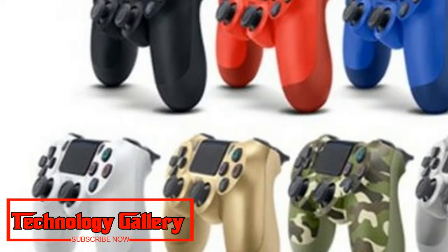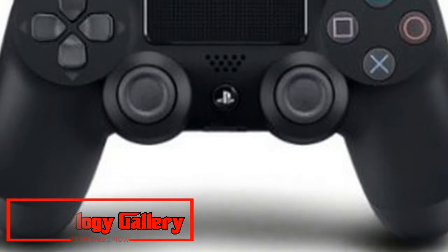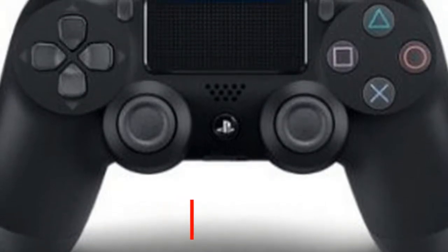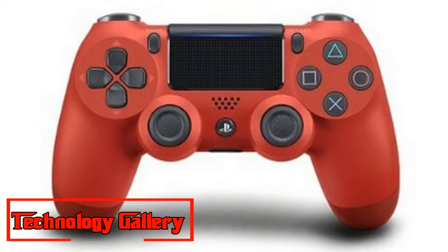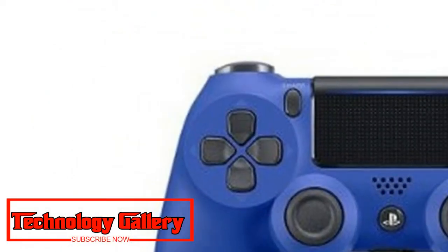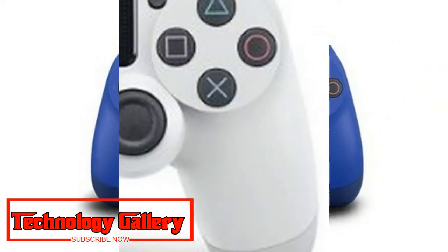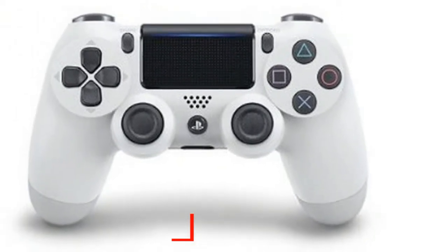One of the features of the DualShock family is that a wide assortment of amazing hues is accessible. We've curated a rundown of the more enticing DualShock 4 bargains for the different shading varieties below as well. Normally, these modest PS4 controller costs are current at time of writing.